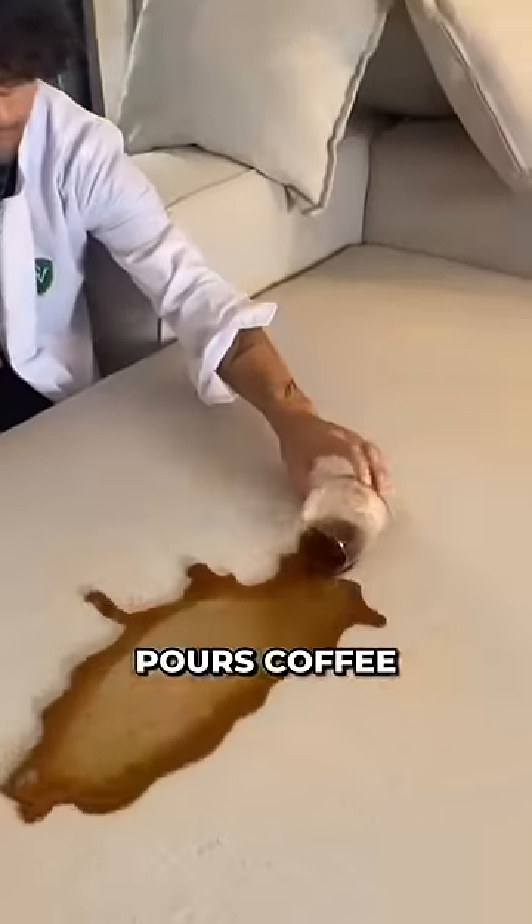When this man pours coffee on this bed, the liquid slides away from the bed instead of leaving a stain. These type of furnitures are called hydrophobic furnitures, and they save you from the headache of cleaning.